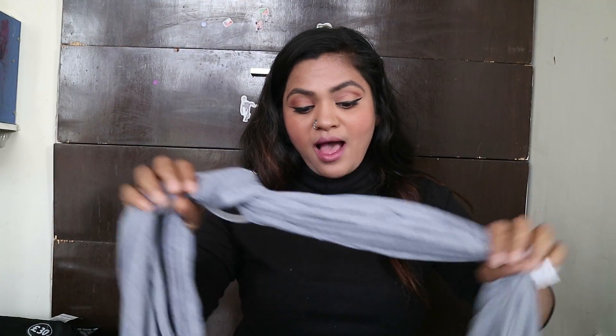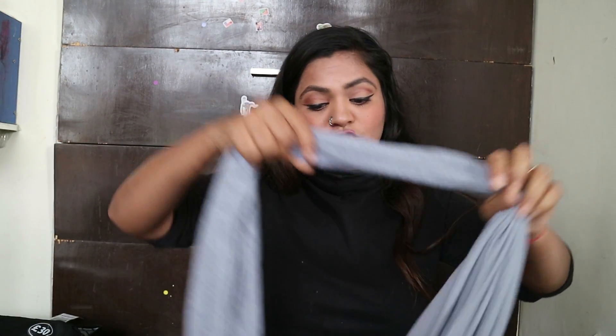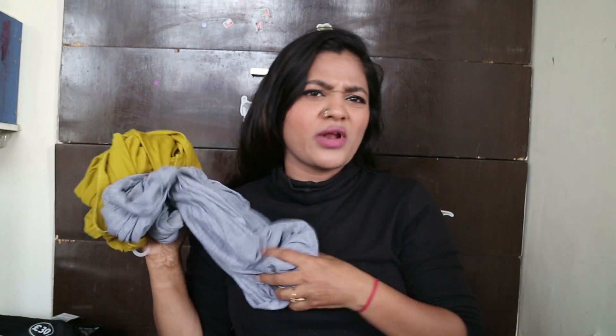I got these stoles for three pounds each — they're so comfortable and soft. You can use them in summers and winters. I got a couple in different colors — at three pounds each, that's only about 270 rupees. How cheap can that be!